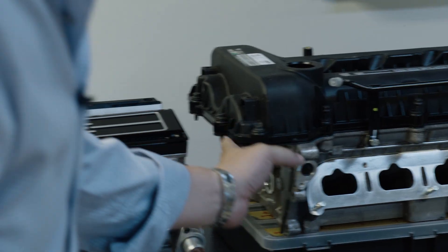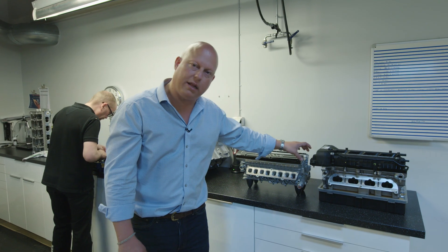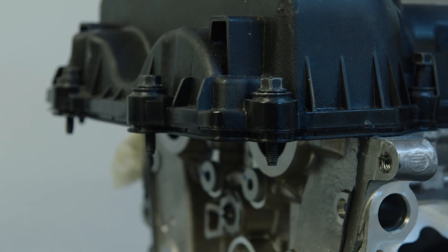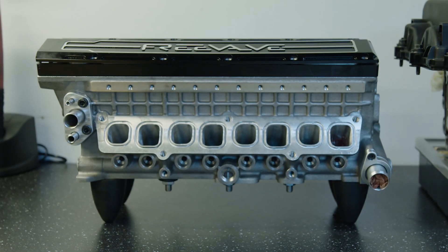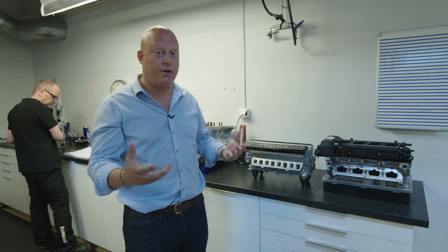We don't need the camshaft drive here either. We have pneumatically operated actuators, so that also shortens the whole front side of the engine and the belt drive at the front. All in all, the engine is about 15 to 20 kilos lighter depending on specification, which is a very big difference.